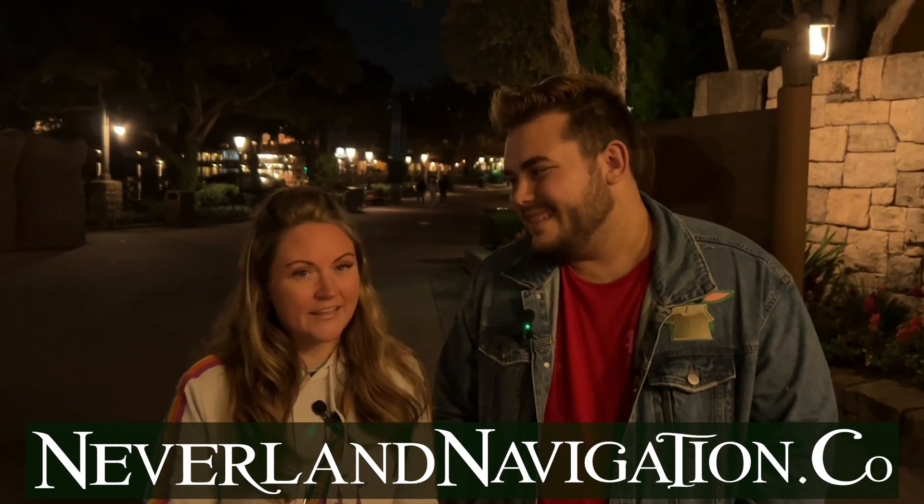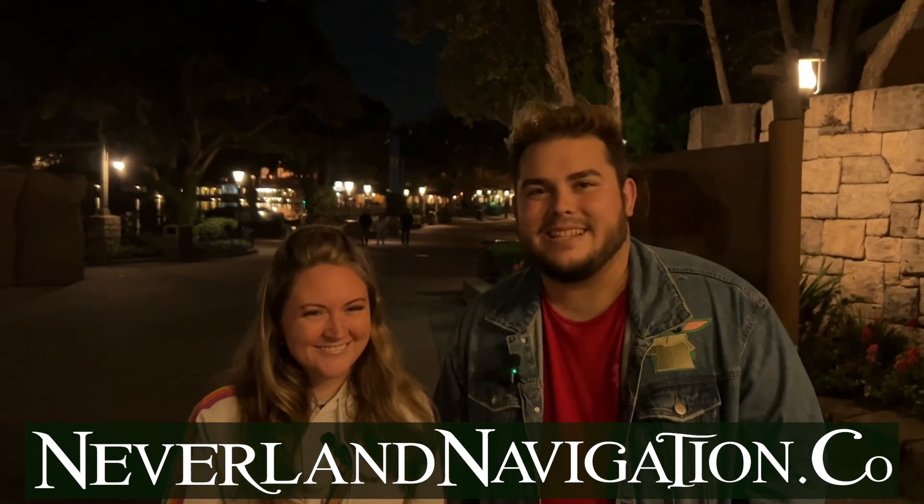Check us out at NeverlandNavigation.co — that's where Morgan writes an awesome Walt Disney World blog where you can get up to date on all of the latest. You can also follow us on social media at NeverlandNavco on TikTok and on Instagram. We post a lot of Disney history there, but we also do some dining stuff. We also do a podcast — search Neverland Navigation Radio on any of the places that podcasts can be found. We would love for you to join the conversation, and of course subscribe to us here on YouTube and like this video.